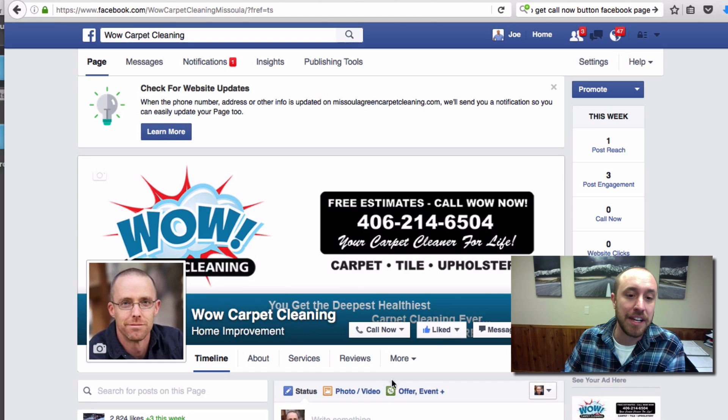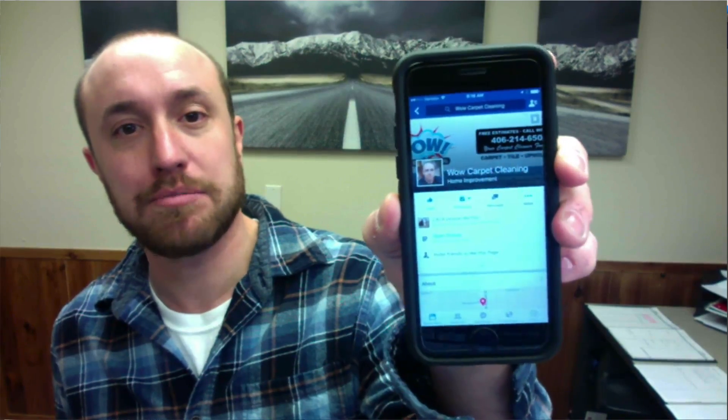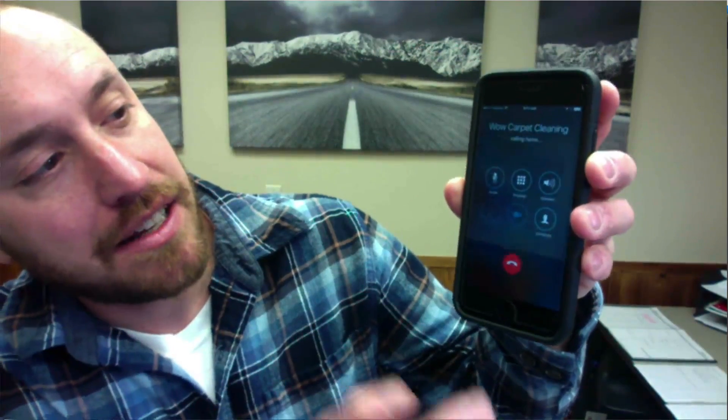Now what happens when people land on this page, there's a little button that says 'Call Now.' What I really like is the way it shows up on a cell phone. Here it is before — just your normal Facebook page. Now that I've made this change, let me refresh it. You can see there's actually a space here that says 'Call Now.' If I tap that, it brings up his phone number and starts calling it automatically.